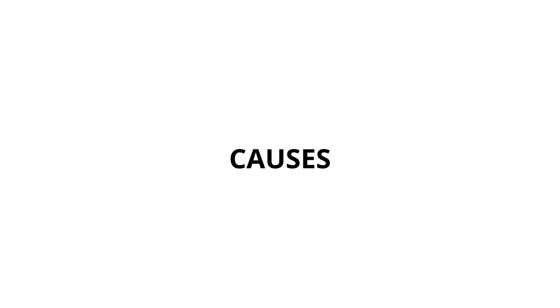In this video, we will learn all about the fault P0134 — what does it mean, symptoms, causes, and how to solve it?